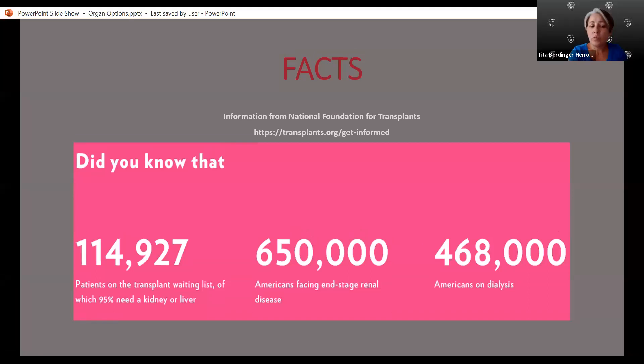The list of patients on the waiting list continues to grow every day. As of the most recent data, there are currently about 115,000 patients waiting on the wait list for kidney and/or liver transplant. There are about 650,000 people looking at end-stage renal disease, and over 468,000 who are currently on dialysis. This goes to show that the need for donor organs far outweighs the availability of those organs.